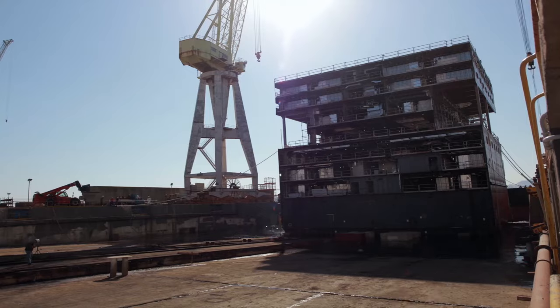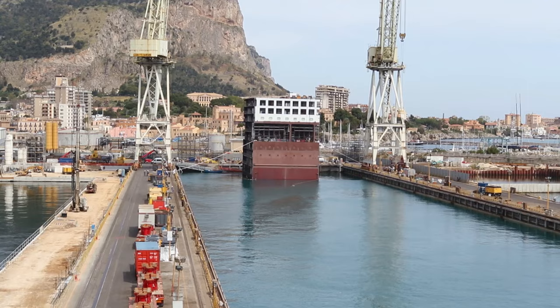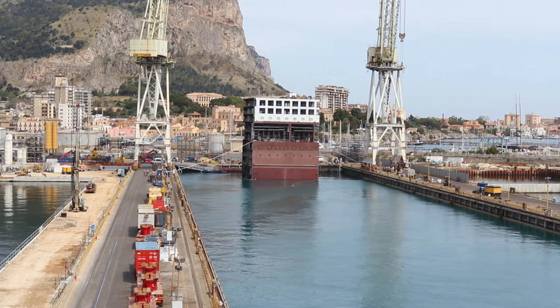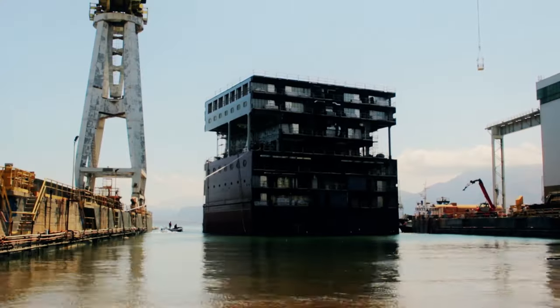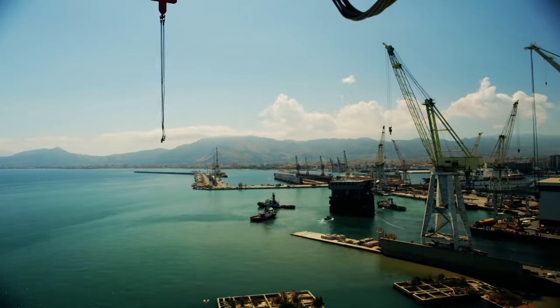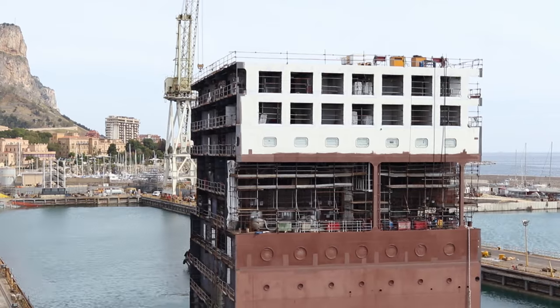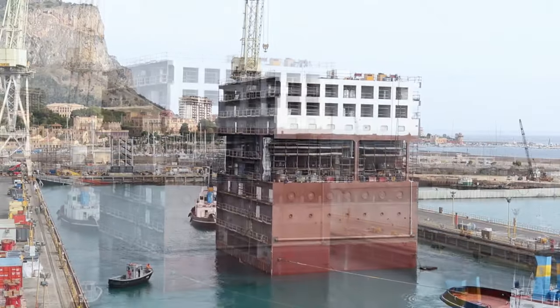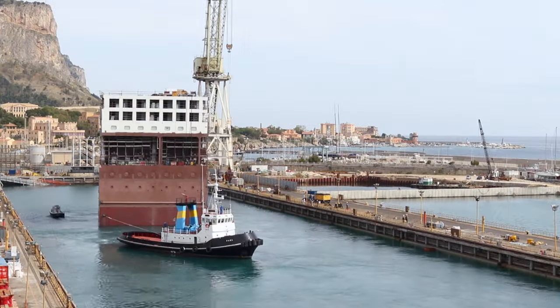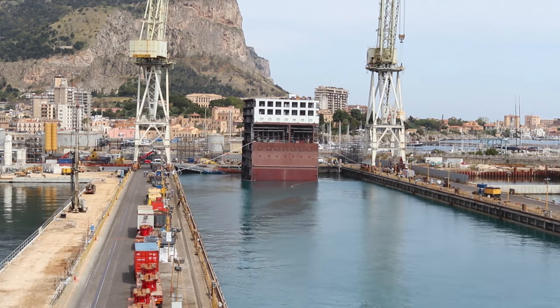In May 2015, the Fincantieri yards successfully floated a new segment that was to be used to lengthen the MSC cruise liner Opera. The new segment, specially built to lengthen the ship, was first ceremonially floated, proving that it would contribute to the buoyancy of the lengthened ship, and then positioned in the dock where the massive Opera was to rest for the time of its complex high-tech lengthening surgery.